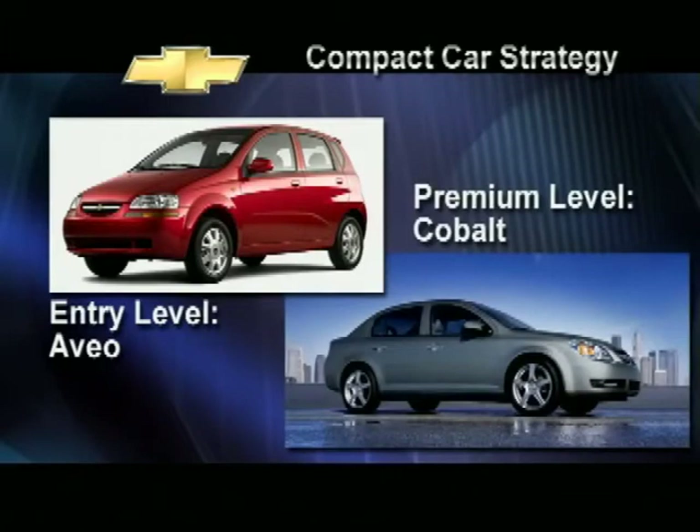With Aveo, we took dead aim at the heart of the entry-level compact segment. With Cobalt, we'll cover the premium end of the segment. This two-pronged approach is designed to give Chevy a leadership position across the entire compact car segment. Yes, it's ambitious, and there are some tough competitors, but as you'll see in this program, Cobalt has what it takes not just to compete, but to flat-out win.